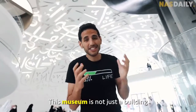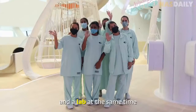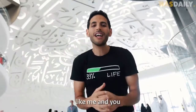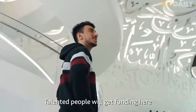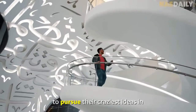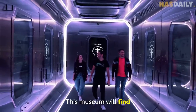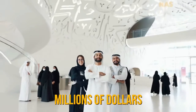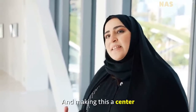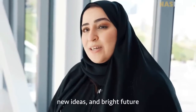This museum is not just a building. It's actually an investment fund, a university, and a lab at the same time. It is where young people like me and you can finally get support. Talented people will get funding here to pursue their craziest ideas in math, science, physics, and tech. This museum will find and fund them with millions of dollars. We are just bringing back the glory of the past and making this a center of ideation to bring up new professors, new scholars, new ideas, and a bright future.